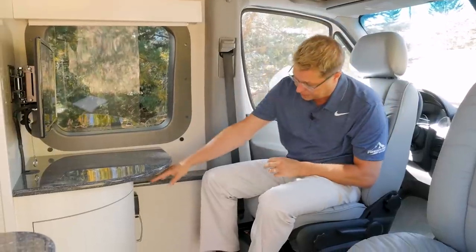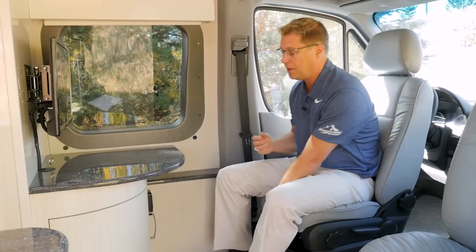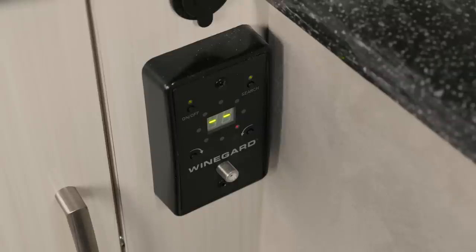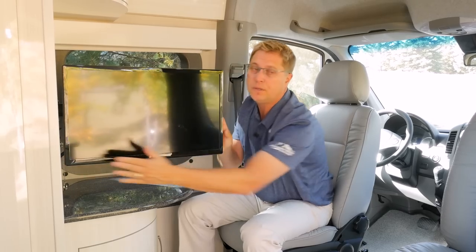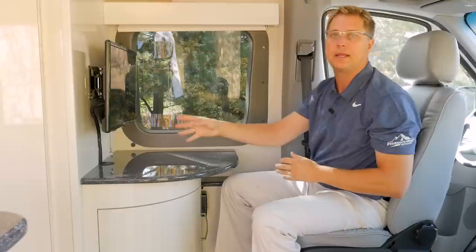We also have here a USB charging port and a 110 plug so if you brought your laptop you can use this area as a secondary workstation by setting your laptop on our extended Corian countertop. Directly below our USB charging port we have our Winegard Razer digital automatic TV antenna. By powering the antenna up it's going to automatically find the strongest HD and regular TV channels for your 24-inch LED television. We can even swing this TV out so you can watch it from the outside, and our rotating TV arm has a positive locking mechanism for travel.